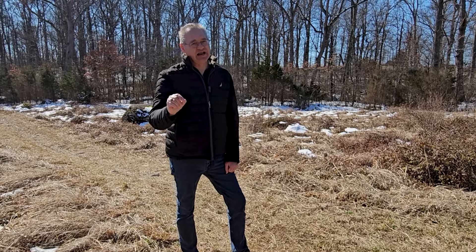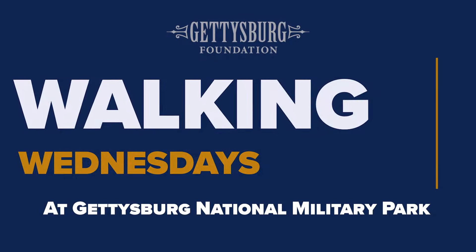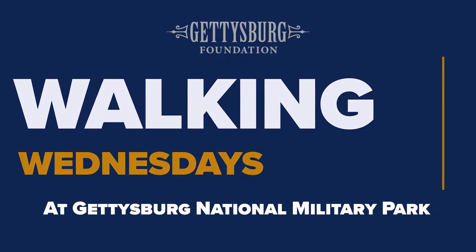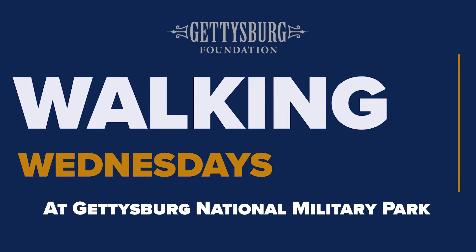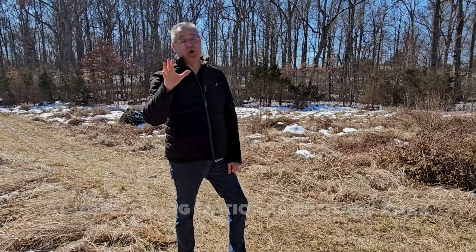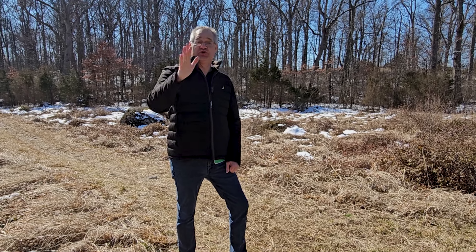Now, we're not going to go by trolley, but we're going to have a new series here at the Gettysburg Foundation, and we're going to call it Walking Wednesdays. So one Wednesday a month, we're going to post walking locations around the battlefield. If you enjoy being out on the battlefield as much as I do, you're going to love this new series.